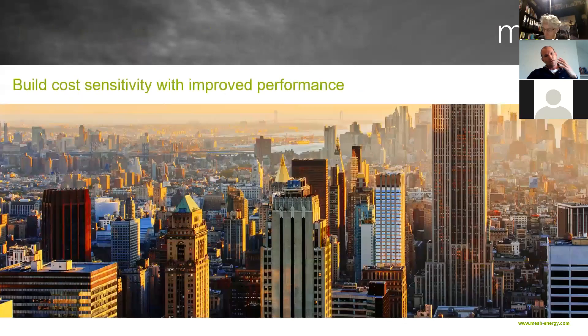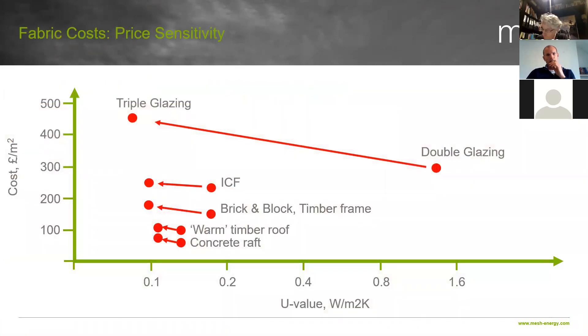When we look at build cost sensitivity, I want to run you through some elements and how these are affected. As we improve the insulation qualities of roofs, walls, floors — how much does the relative cost actually change? We've got glazing, different types of walls, and floors on this graph. U values on the horizontal axis, cost per square metre on the vertical axis. Take double glazing — at around 1.4 U value, you're paying roughly £300 per square metre. If you go to triple glazing, up to the 2030 standard, that cost has risen by 50% to about £450 per square metre. So reducing that U value by half, you've got to add 50% to that single element.